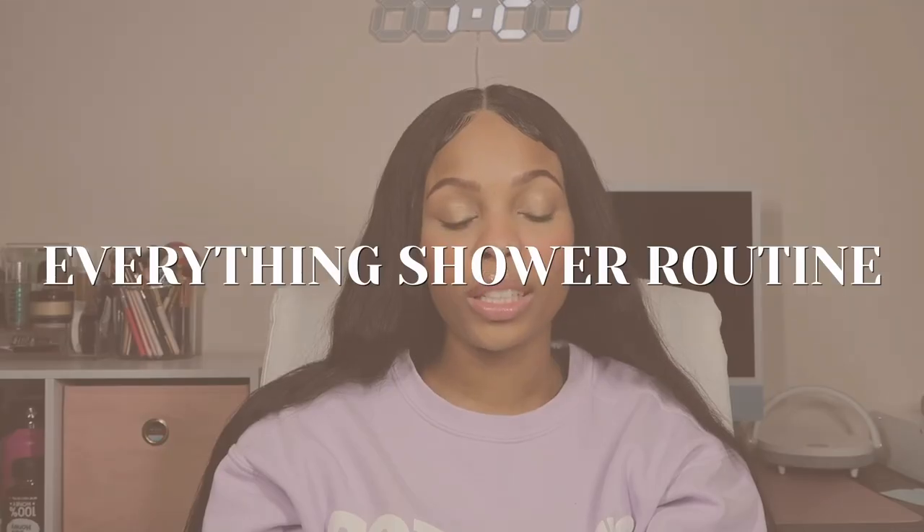I'm just going to be talking about a few things in my routine — it's not much. I haven't watched other routines, but I feel like they have a whole lot. It's not much. First, let's start with the shower routine, which basically consists of body wash, body scrub, and shaving.